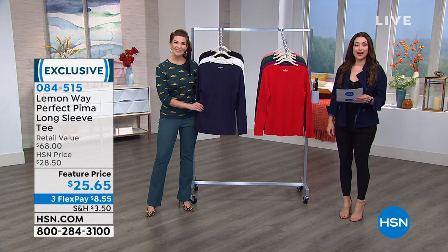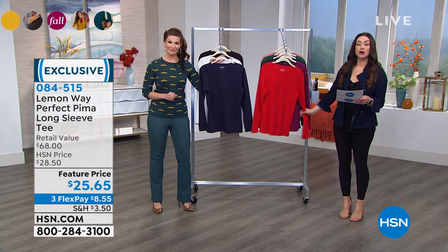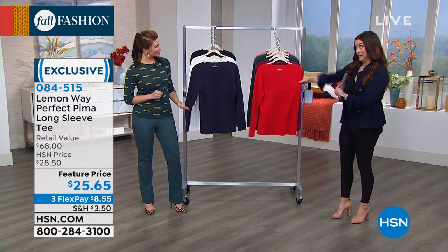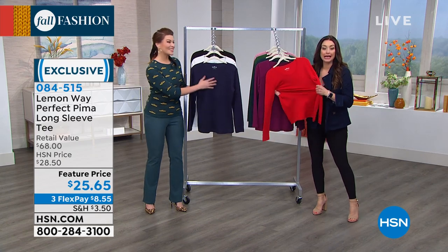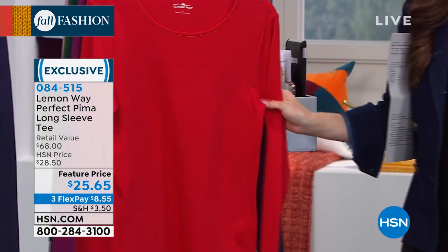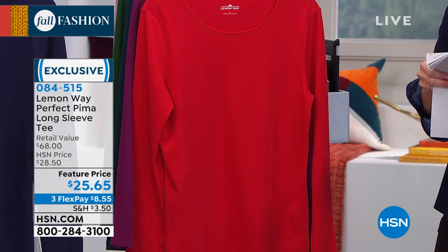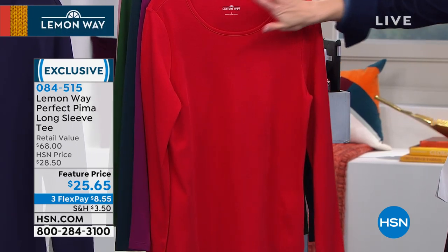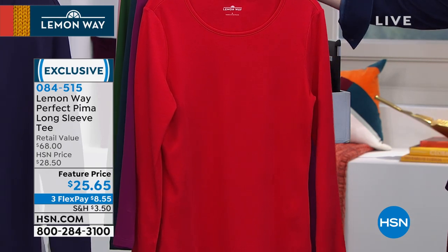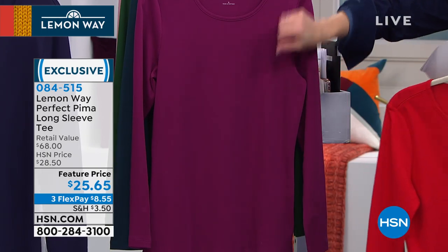This already has a perfect five-star review on HSN.com. It is the Lemon Whey Perfect Pima Long Sleeve Tee — an incredible basic for your wardrobe. When you feel it, can I sleep in this? You totally could. This is the softest. That's why we love Pima Cotton. You're ordering this one in extra small through 3X, and it's about 27 inches in length. This is your beautiful scarlet red, a perfect red for fall and the holidays.